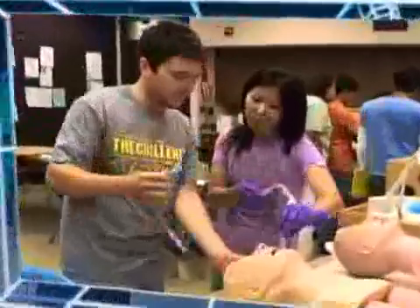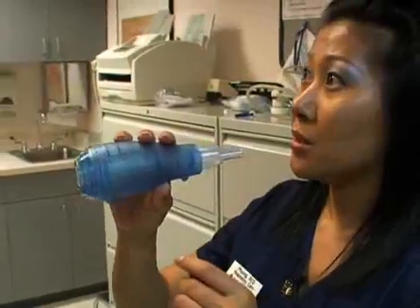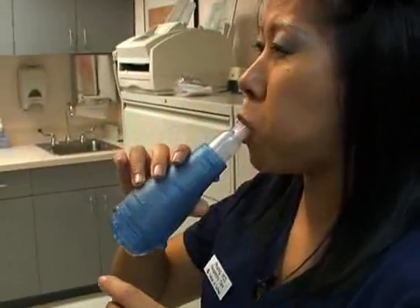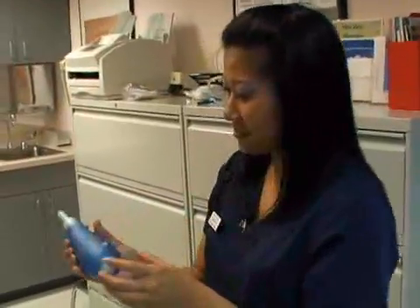The Respiratory Care Program at College of DuPage is an intensive, full-time, two-year program leading to an Associate in Applied Science degree. Students learn through a combination of classroom instruction and hands-on clinical practice three days a week at a local hospital affiliate. The job outlook for certified and registered therapists is excellent. Continuing our journey down the road to success, Images explores the career opportunities available for students studying respiratory care.